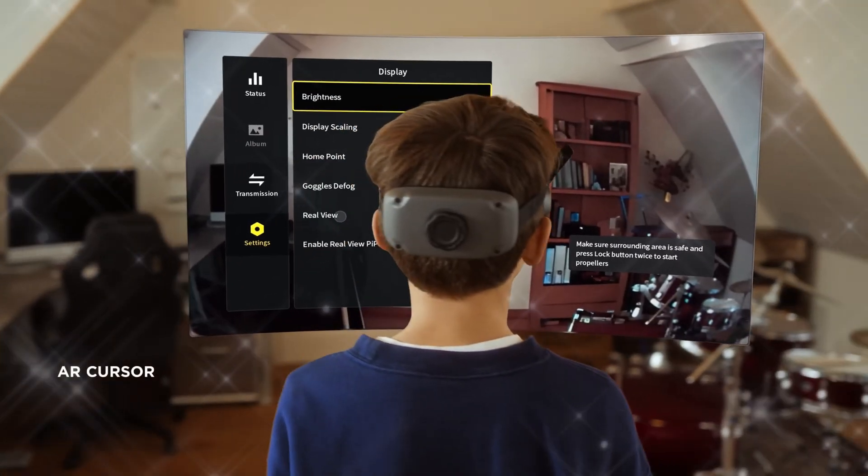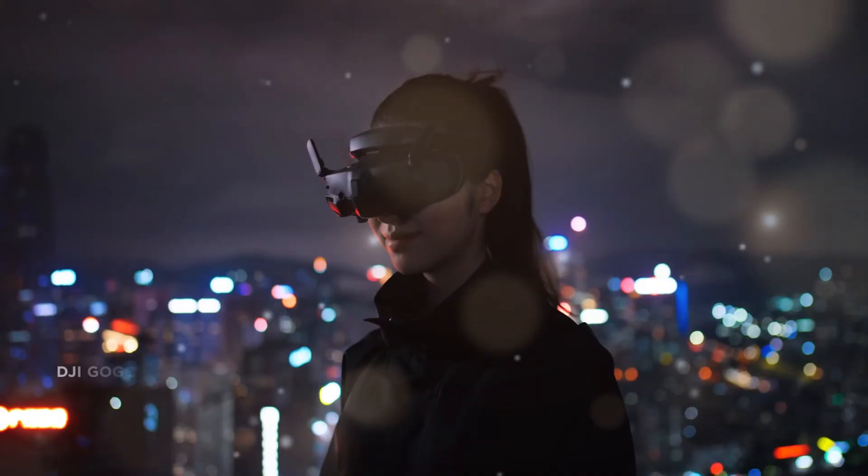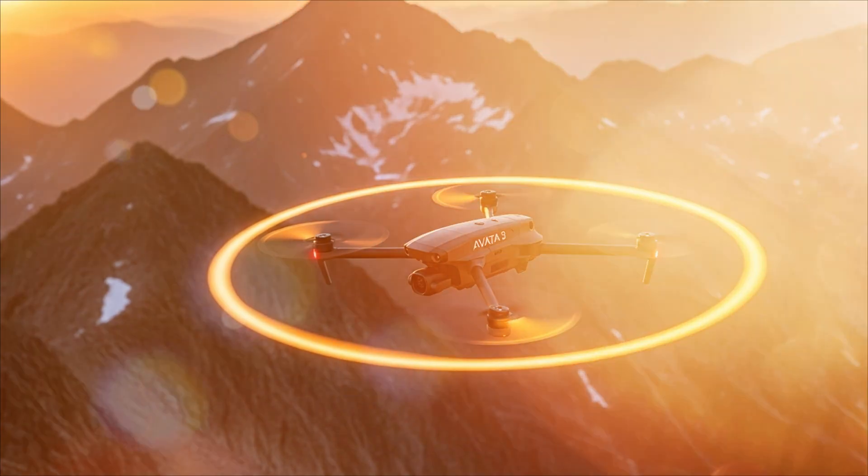They told you it was impossible. They told you the Aveda 2 was the peak. But behind closed doors, in the most secure labs on Earth, the next evolution was already taking flight.